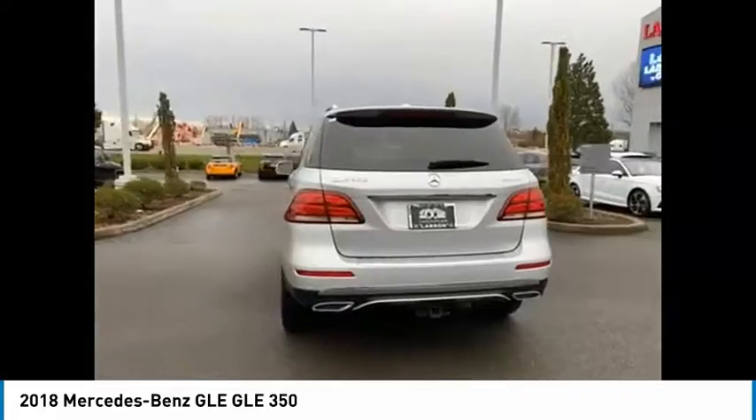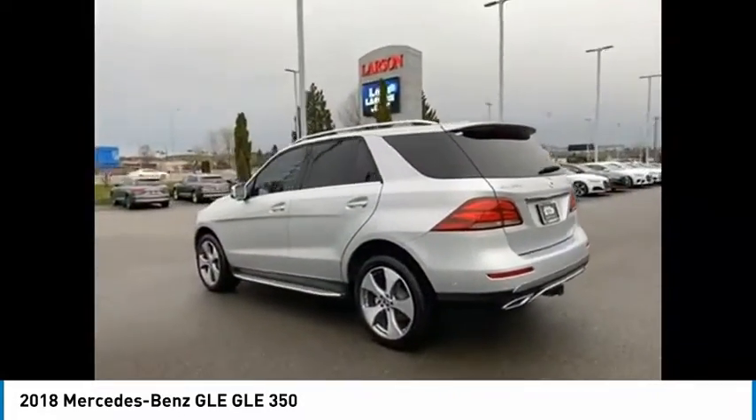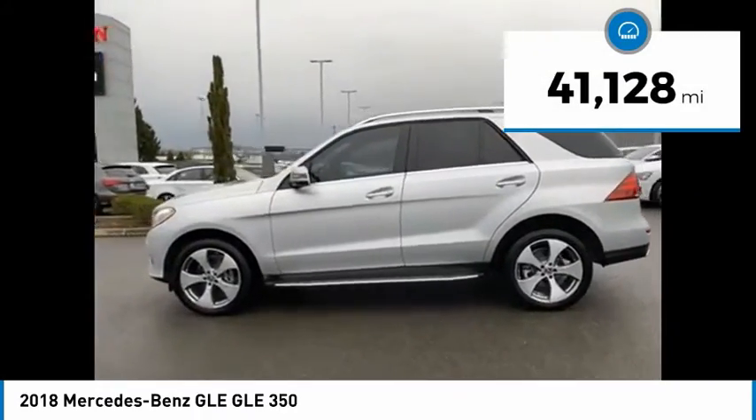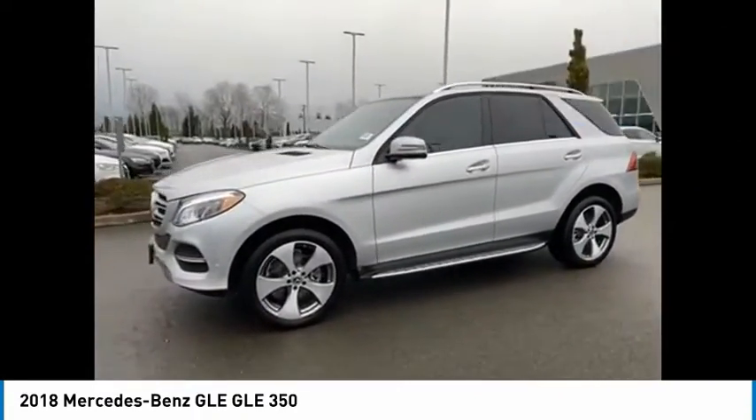It comes with beautiful, serene-looking interiors and a command system that is close by to access every setting under the sun. This vehicle has less than 45,000 miles. Here are some of this vehicle's great options.